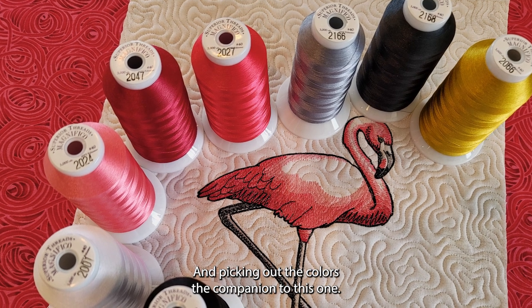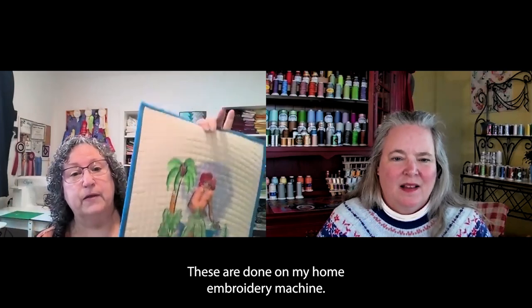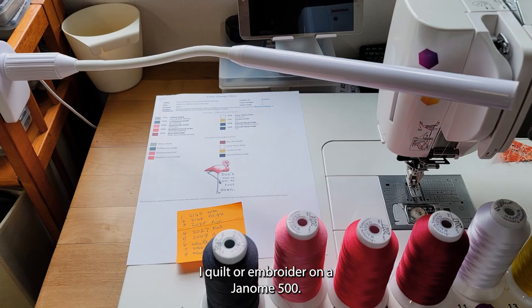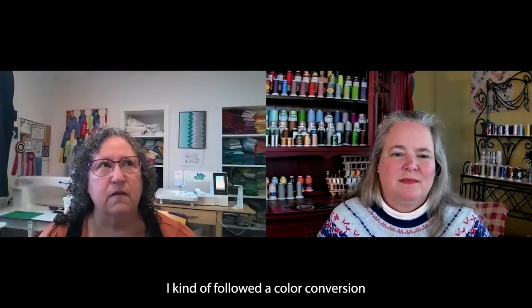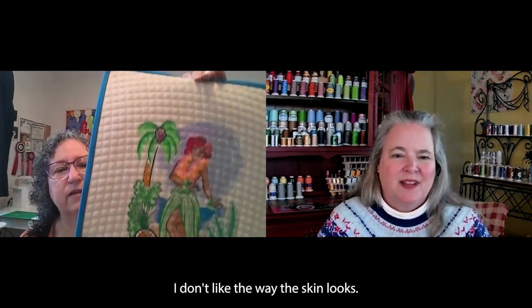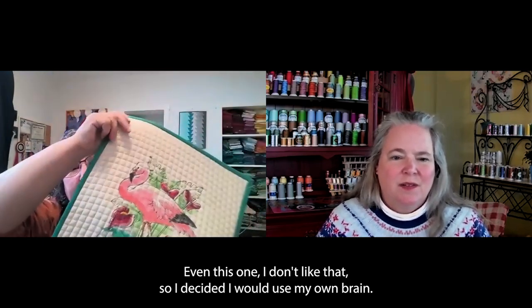In picking out the colors, these are done on my home embroidery machine. I embroider on a Janome 500, so I can do embroidery about eight by eleven. On this one, I kind of followed a color conversion as suggested, and it didn't come out so well. I don't like the way the skin looks, I don't like any of it.